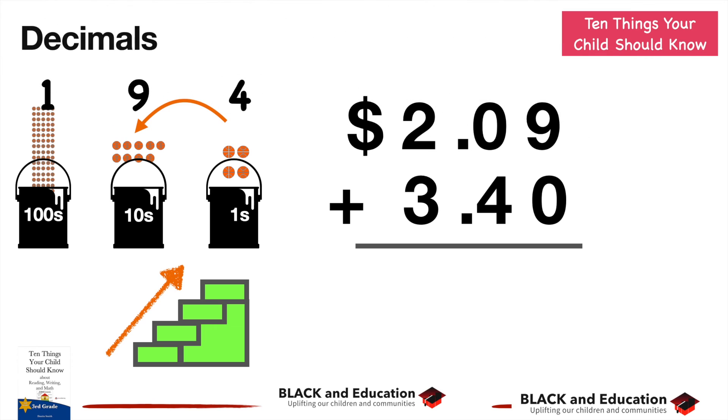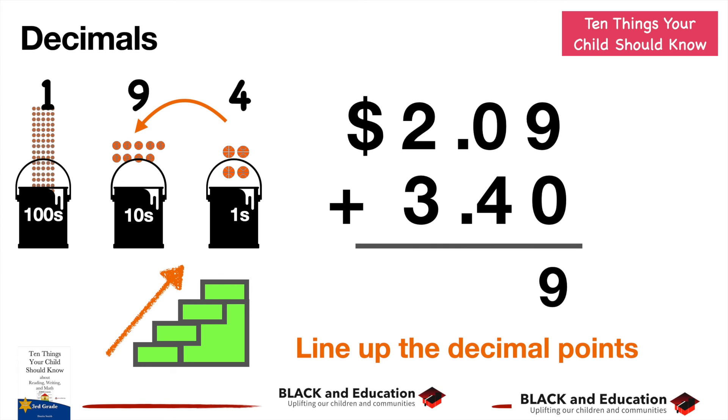The next thing they'll learn is to apply addition to new contexts, like decimals. With decimals, you don't have to do anything differently — you already know how to add, count, and carry over. All you have to do is line up the decimal places. For example, $2.09 plus $3.40: line up the decimal, add the cents place (nine), then the other digits. Your child will begin to understand tenths and hundredths, but the basics of addition are already there.